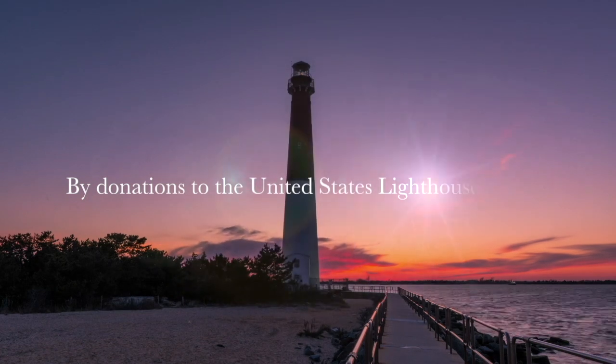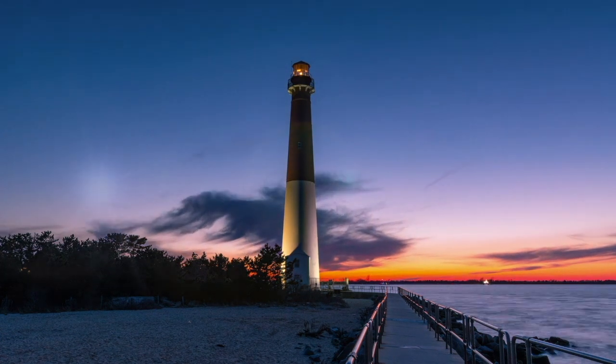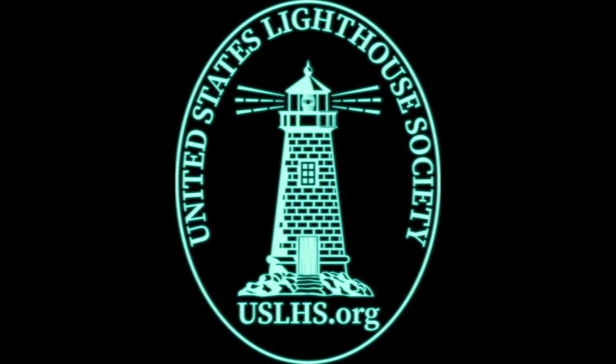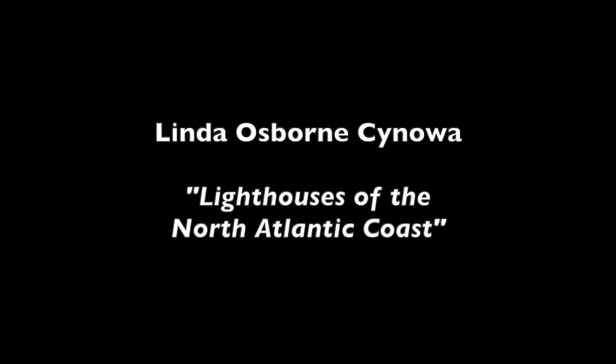This video is made possible by donations to the United States Lighthouse Society from people like you. Thank you all so much for attending another one of our U.S. Lighthouse Society Zoom events. Always fun doing these, and I appreciate so many of you who've attended lots of these over the last three or four years.